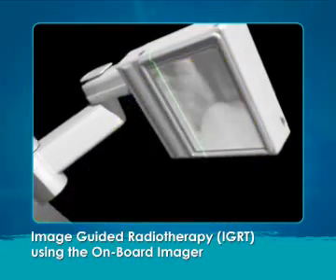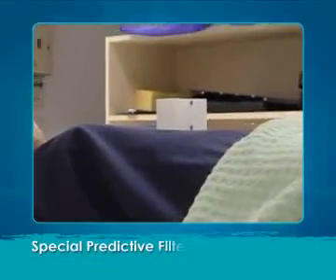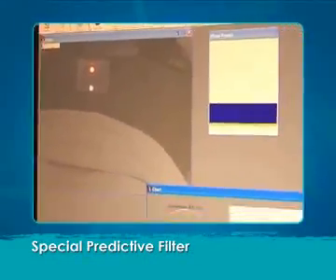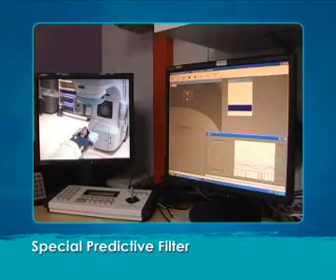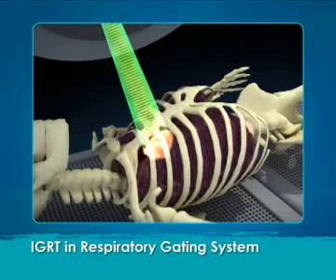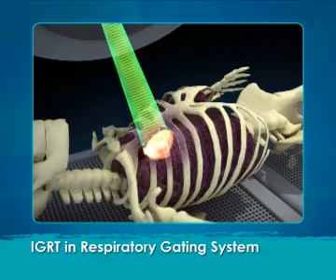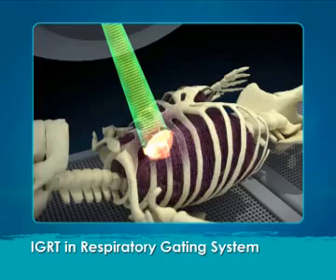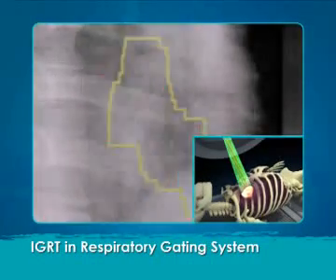A predictive filter predicts the patient's breathing pattern and can account for patients coughing or changes from the predicted breathing pattern. Tumors that move because of respiratory motion may be more effectively treated using the respiratory gating system. Gating automatically turns the treatment beam on and off at intervals synchronized with the patient's respiratory pattern.